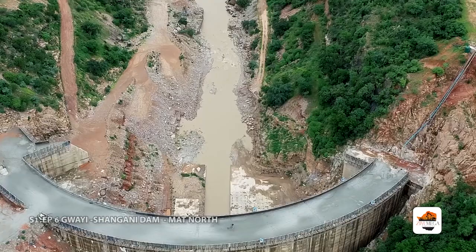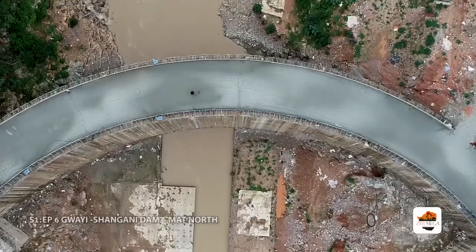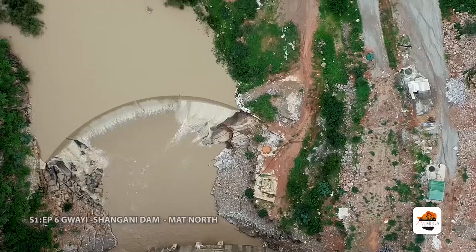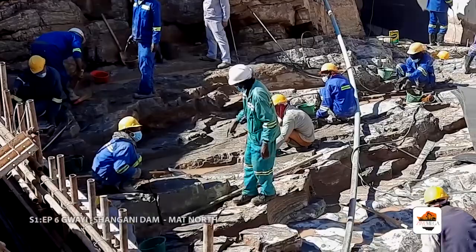However, the foundations are a bit broken up — we have fractured foundations. That's why we settled on the gravity arch, which transfers its loads to both the foundation and the sides of the gorge. It's not a pure arch but a gravity arch: some of the load is taken to the foundation and some to the abutments.